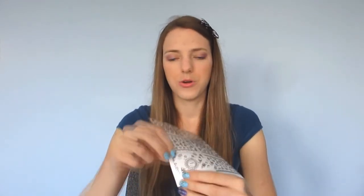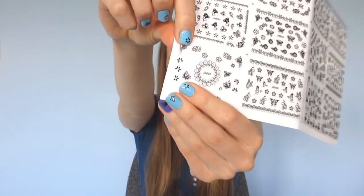I just had a little bit of difficulty with the little flower ones where the petals seem to be coming off, but all of the other ones are great. They come off all in one piece and they stick to your nail just fine.